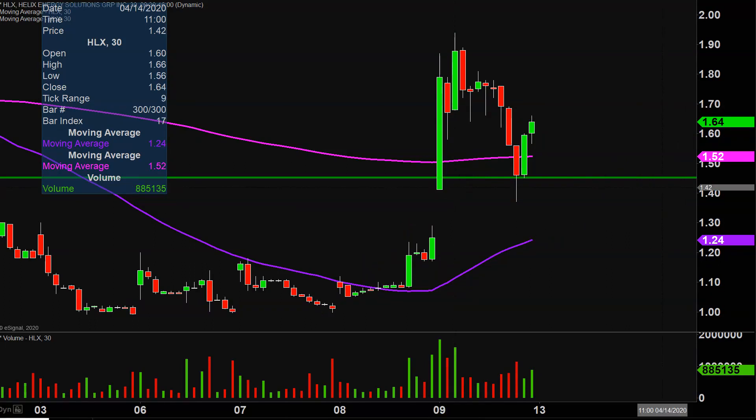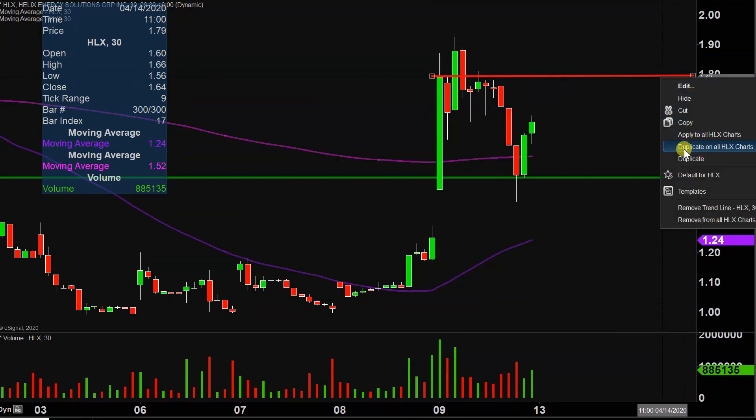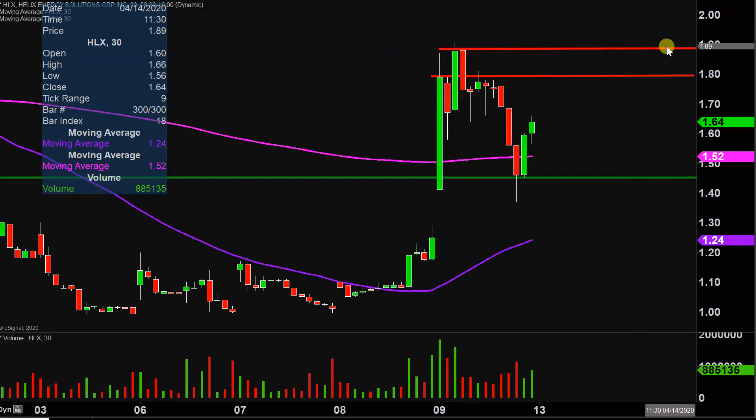As far as areas of resistance are concerned, the initial level to watch going forward is gonna be right up there at the $1.80 mark. And if $1.80 can be broken, then the next key level of resistance after that is right up there around $1.88. And then especially if it's a high-volume break of $1.88, you gotta like the chances at that point in time that the price makes a good solid run up to $2, if not even higher than that.